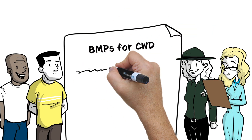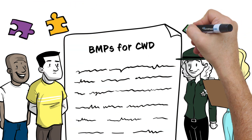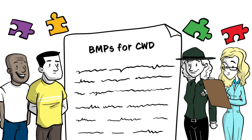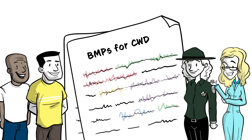Experts across North America have written BMPs based on the best available knowledge to minimize the risk of CWD spreading. As new information emerges, BMPs will adjust to protect our deer recreation and deer populations from additional risk.